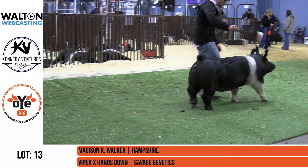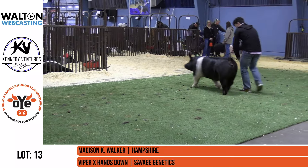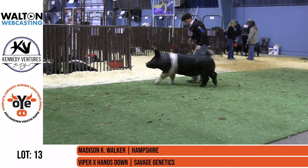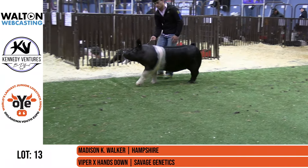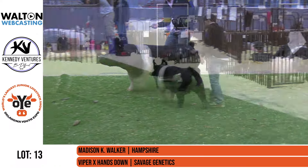Here's a Hampshire gilt that gets you excited if you're a Hampshire enthusiast. And here's one I think would even make crosses better. This one here is high quality — a Hampshire gilt that you look at from the side, and it's just impeccable in her silhouette.